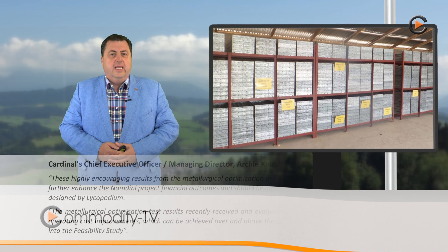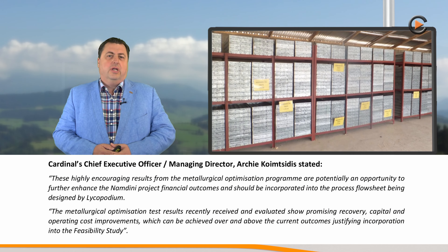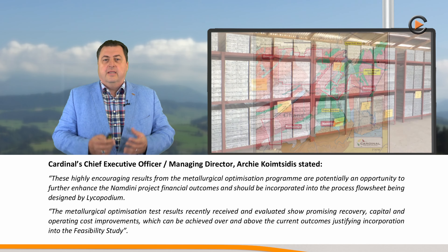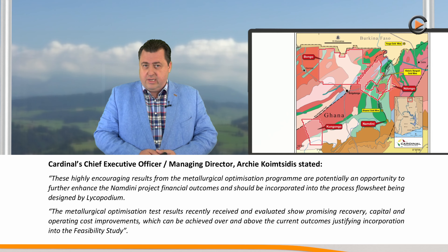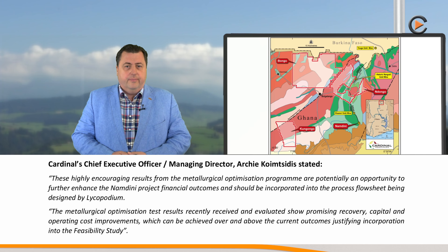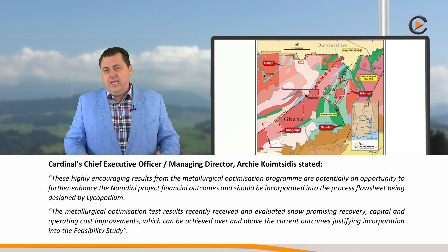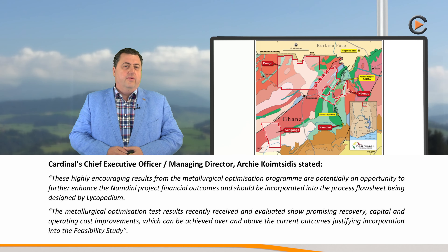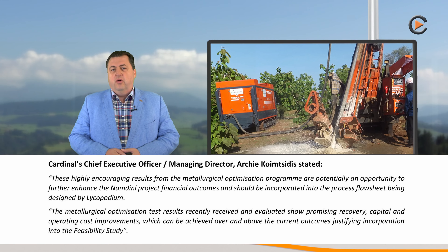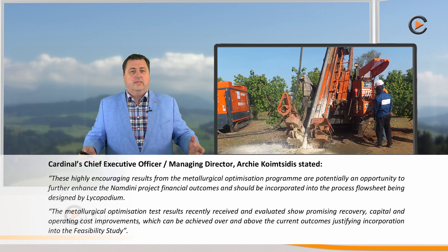Cardinal CEO Archie Komitsidis stated these highly encouraging results from the metallurgical optimization program are potentially an opportunity to further enhance the Namdini project financial outcomes and should be incorporated into the process flowsheet being designed by Liquopodium. He continued: the metallurgical optimization test results recently received and evaluated show promising recovery, capital and operating cost improvements which can be achieved over and above the current outcomes, justifying incorporation into the feasibility study.